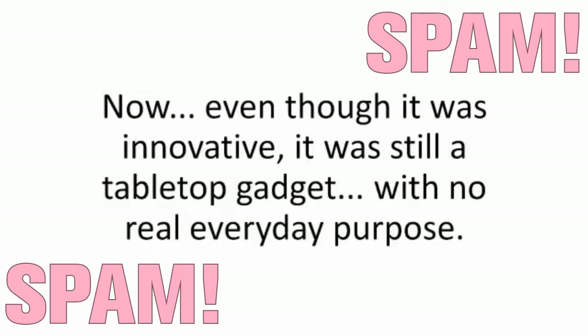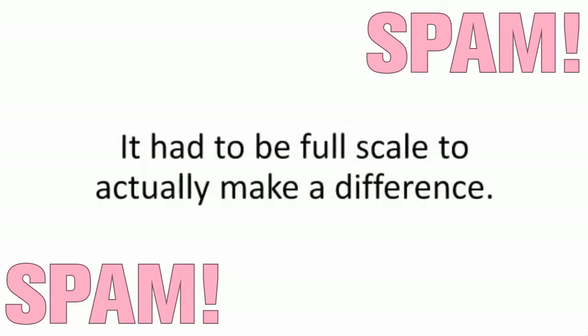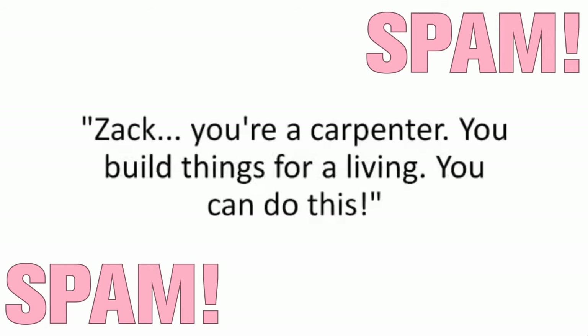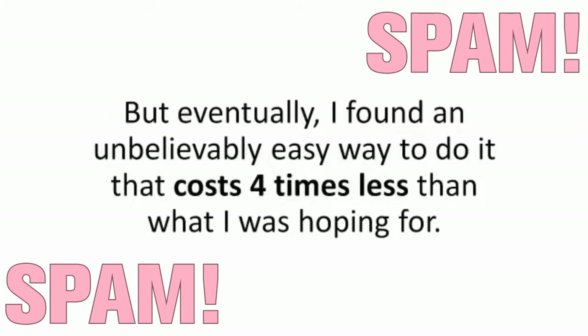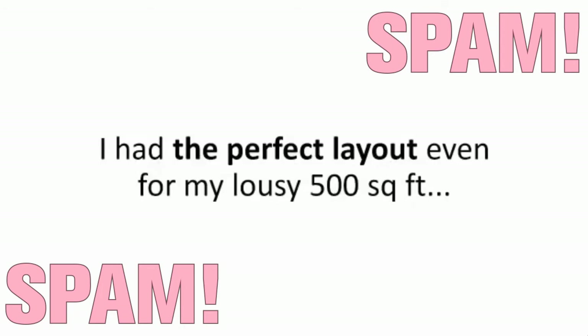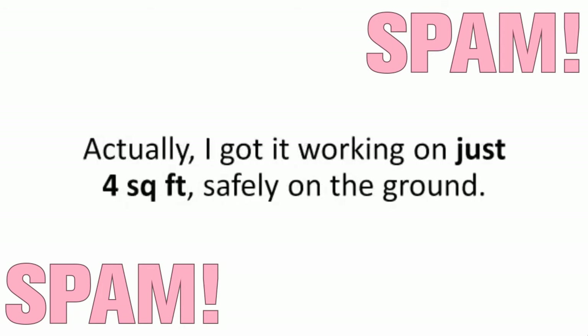Even though it was innovative, it was still a tabletop gadget with no real everyday purpose. It had to be full-scale to actually make a difference. So I thought to myself, 'Zach, you're a carpenter. You build things for a living. You can do this.' It took me almost a year to get my design ready, but eventually I found an unbelievably easy way to do it that cost four times less than what I was hoping for. I had the perfect layout even for my lousy 500 square feet.